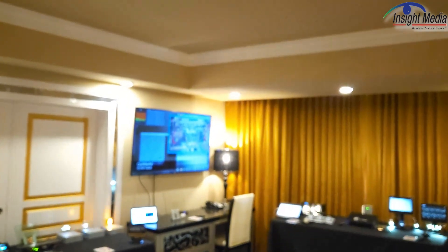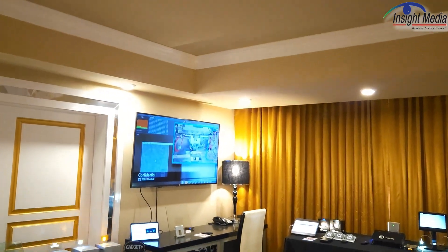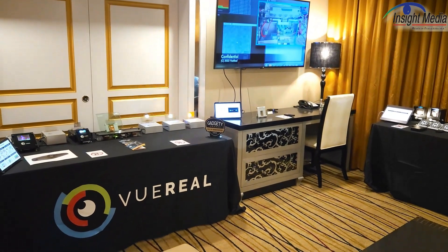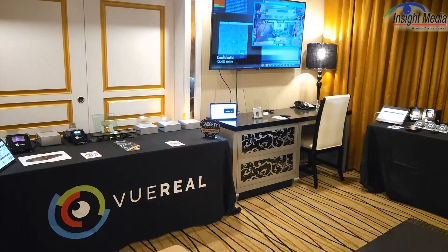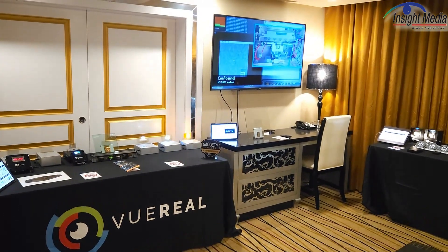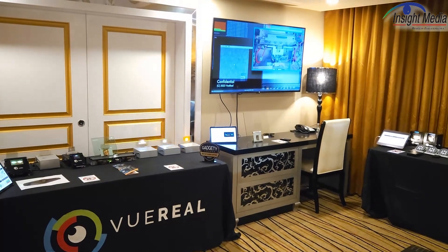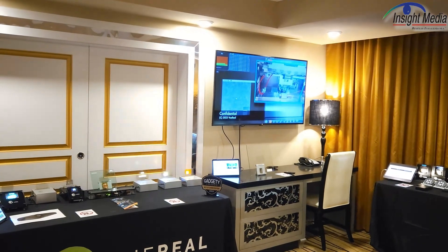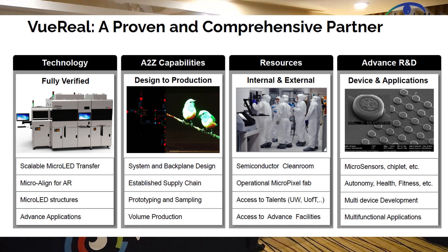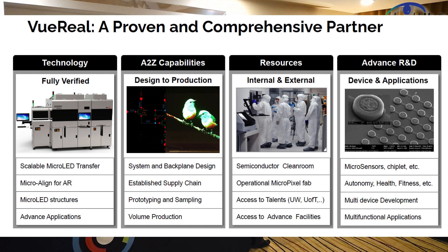So what they're showing is several demos over here. I can't really get too close to them because this is still a proprietary suite. But there's an automotive customer that they've talked about. I can't tell you too much about the display itself. And then they have some other transparent displays over here — you can kind of see in the background, it's flashing a little bit in the video.